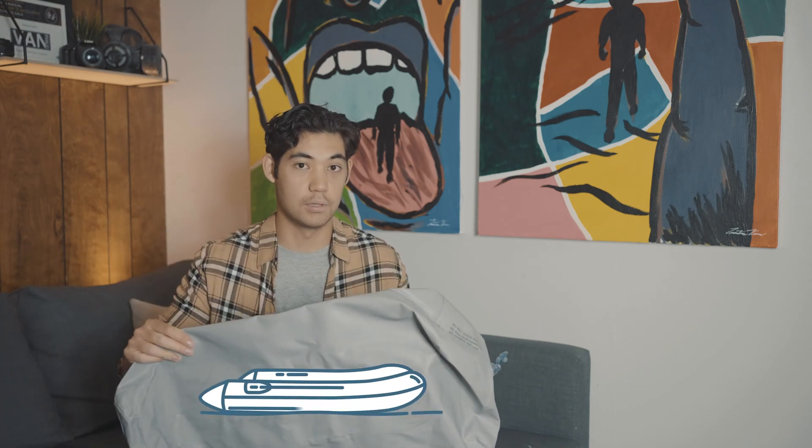Here we have some PVC from an inflatable boat. As you can see, it's extremely strong, water tight, and can be used in all sorts of marine applications. It is also flexible, folds down, and when it's inflated, it's very rigid and strong.